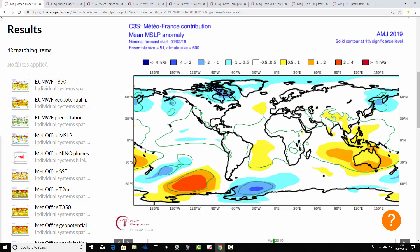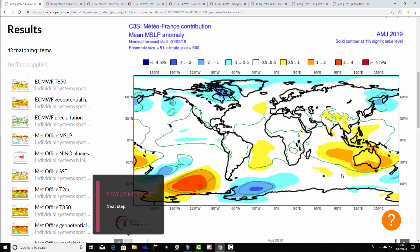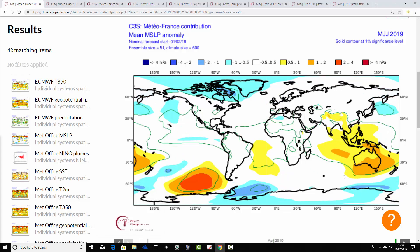The next tri-monthly period is April-May-June 2019. This time we've lost those areas of above average heights to our northeast. We have a very weak ridge in the middle of the Atlantic — we might be starting to reintroduce a little bit of a westerly flow, but the signals are very, very weak. Then we go through to the final Metro France MSLP anomaly for May-June-July, just short of the full summer.